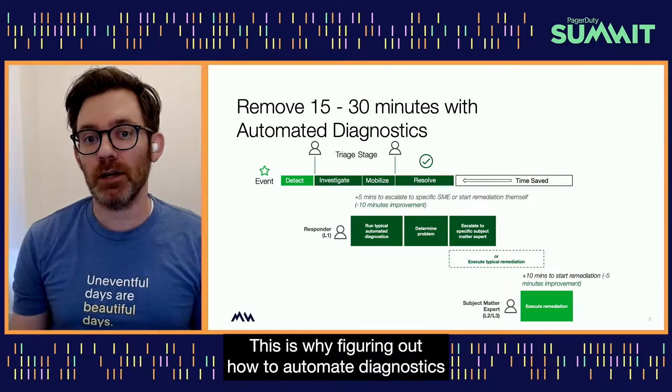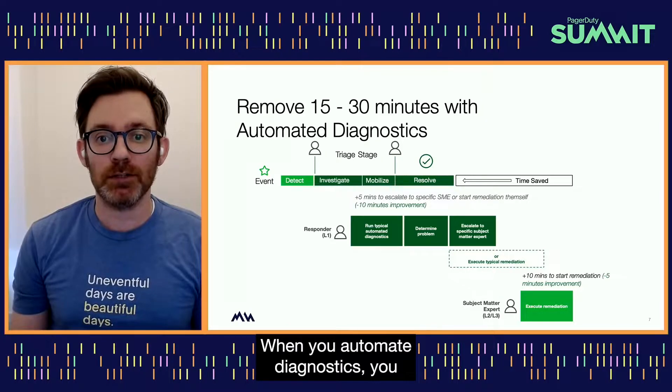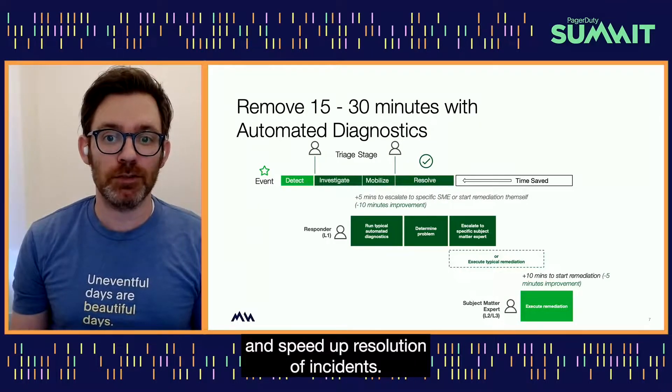This is why figuring out how to automate diagnostics is so important to your incident response process. When you automate diagnostics, you can further reduce the volume of incidents that get escalated to specialists and speed up resolution of incidents.